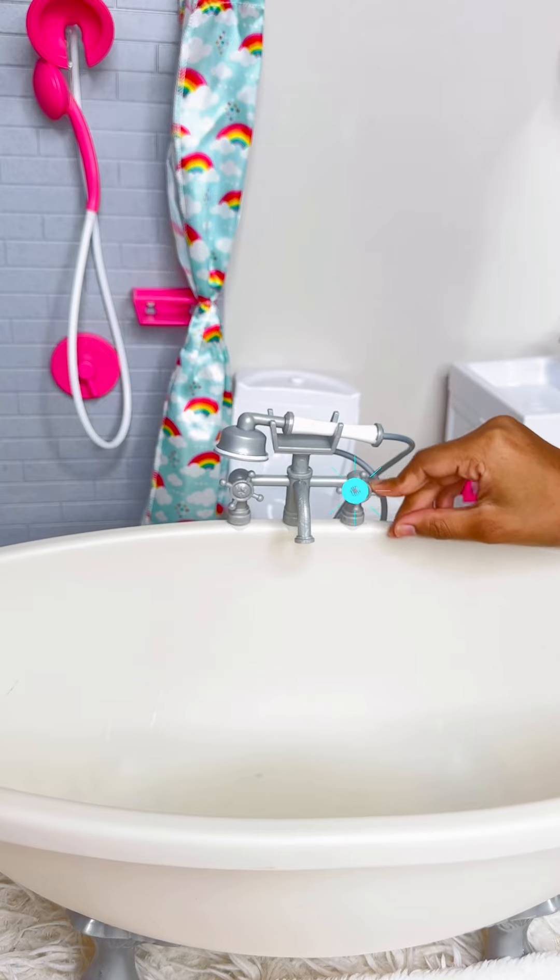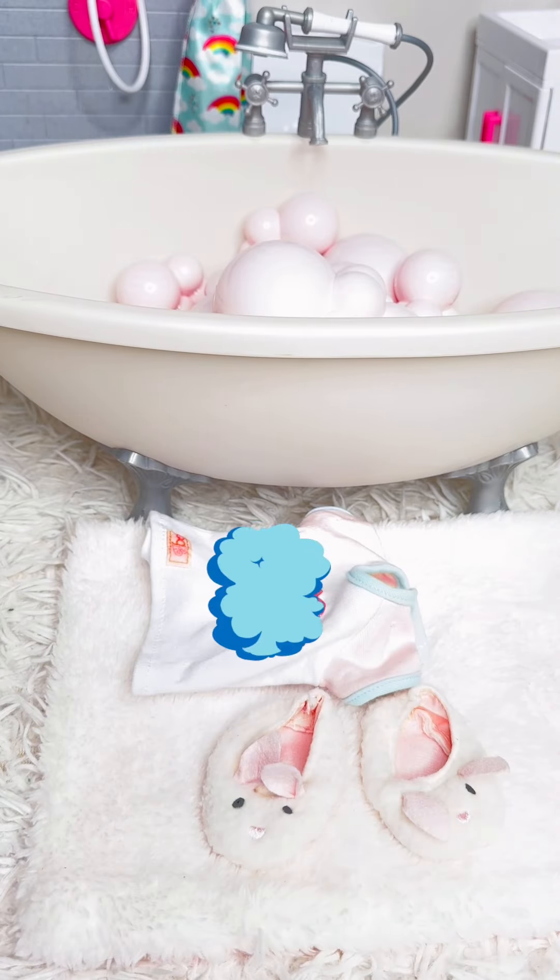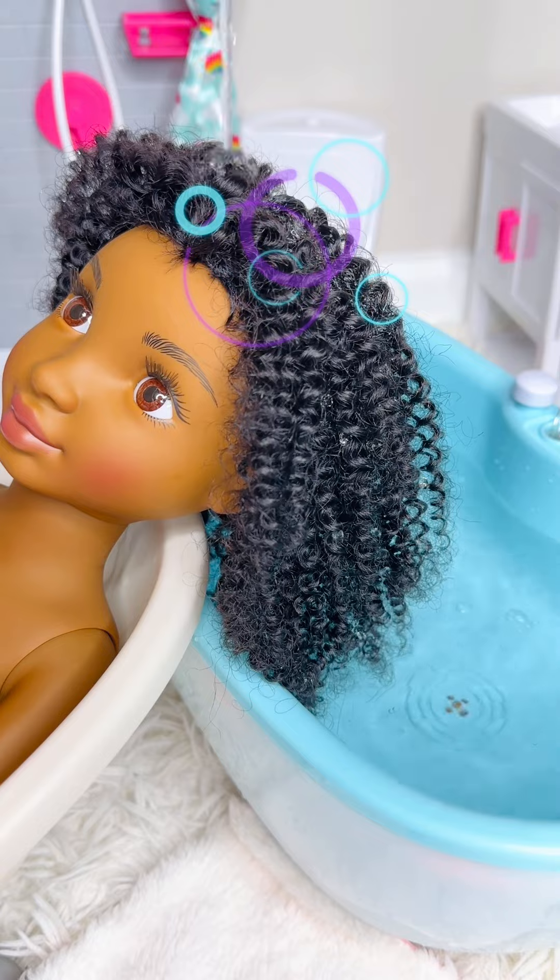My hair itches. I need a hair wash. Let's take a bubble bath and wash my hair.